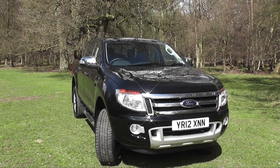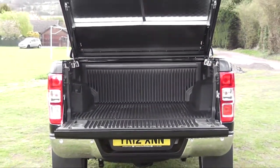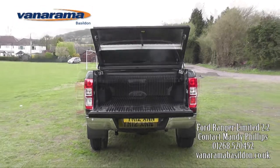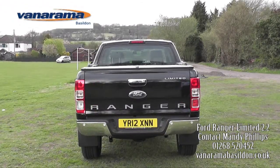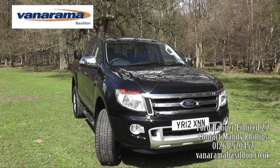Because it is a commercial vehicle, the new Ford Ranger provides excellent value for money. In fact, since the recent budget it continues to be more beneficial to lease pickup trucks for both benefit in kind and taxation reasons.